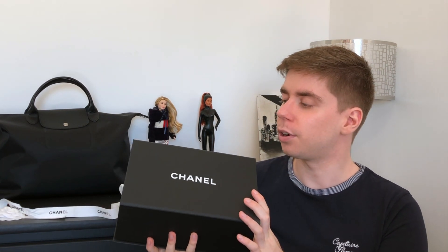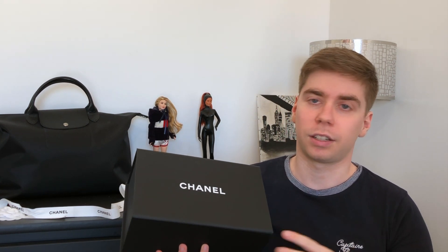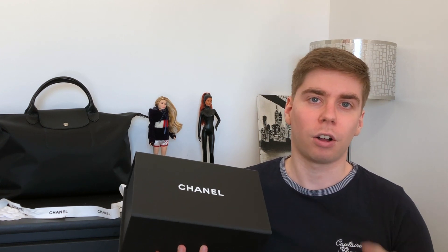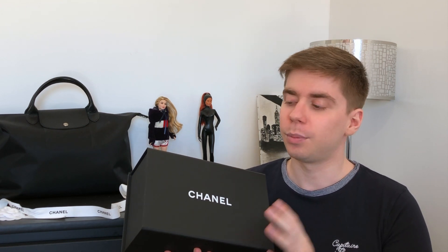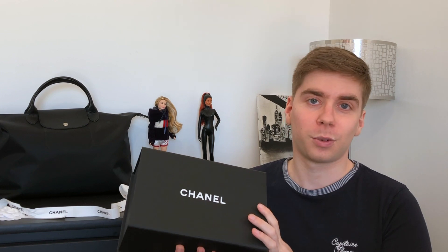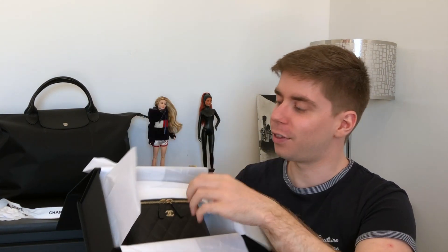It came in the black box. My own bag actually came in the white box because during quarantine they were sending all items through Rue Cambon, but this one was sent directly from Faubourg Saint-Honoré. A lot of people go to Faubourg Saint-Honoré for Hermès, which I understand, but I really think the Chanel there is great. So without further ado, let me show you what's inside the box.